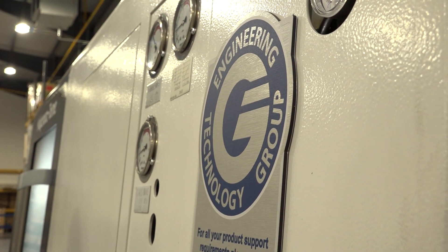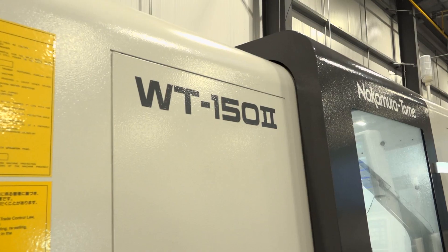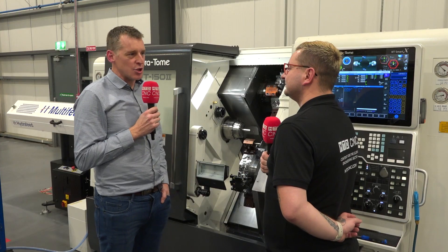Some of our guys had experience with Nakamura, but I guess it probably came down to lead times as well. The guys at ETG were giving us good support — they were on the phone, they were eager, they were down with us going through the concept. We were building up the comfort with them, and then it came down to the machine itself, the Nakamura WT, and the more we dug into it the more comfortable we were with the decision.